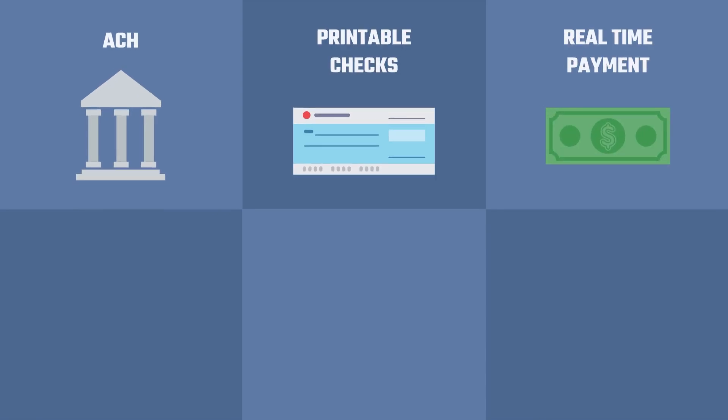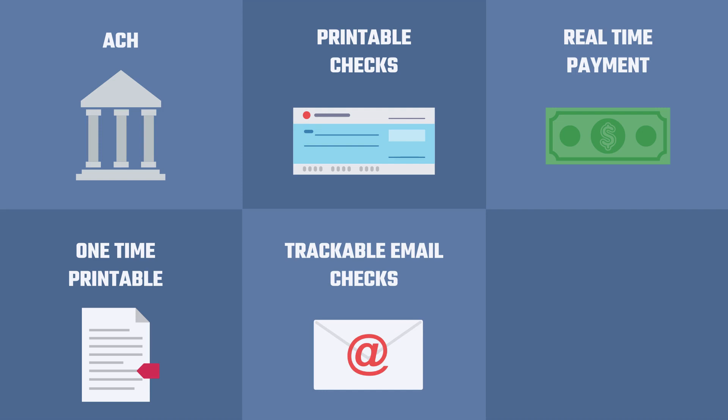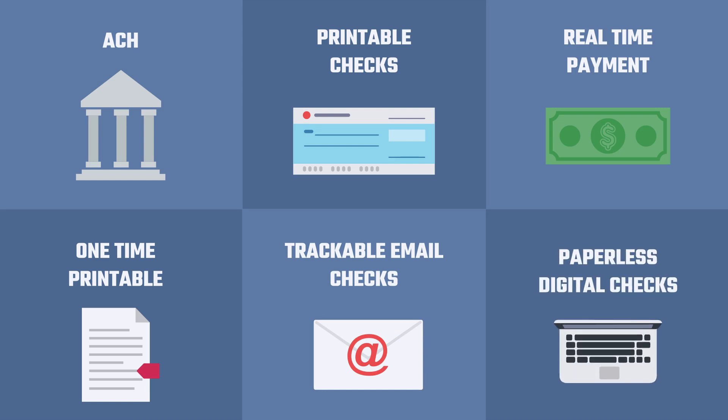Either by ACH, printable checks, real-time payment, one-time printable, and trackable email checks or paperless digital checks.